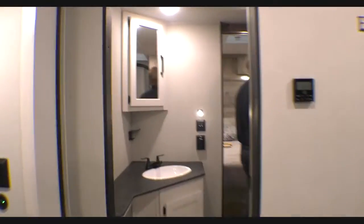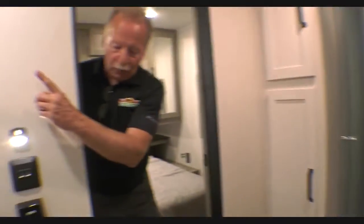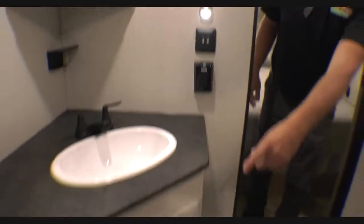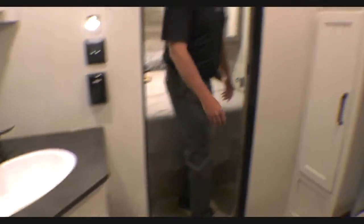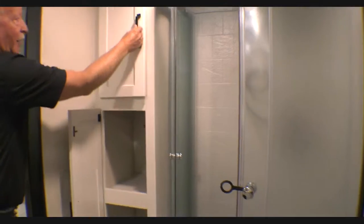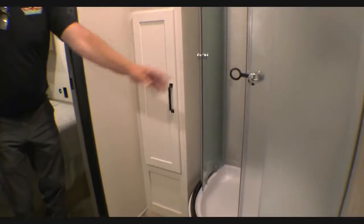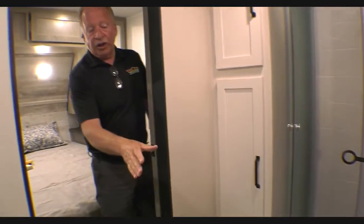Then we come through the walk-through bathroom — check this out, it is huge. Big counter space right here, you've got a real medicine cabinet, and storage down here for your towels and washcloths. You also have a linen closet right here and right here — extra storage, and who doesn't want that. There's your corner shower right there, and your commode is in an excellent position.